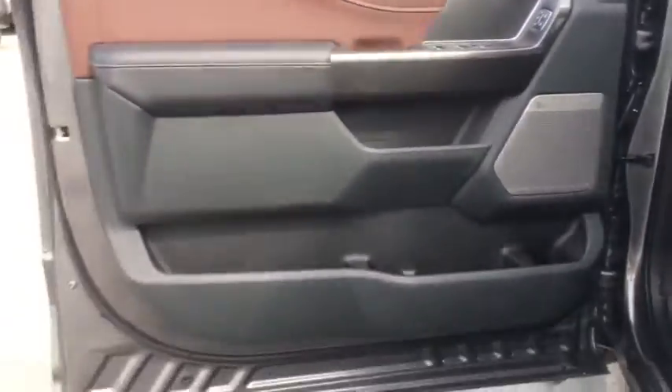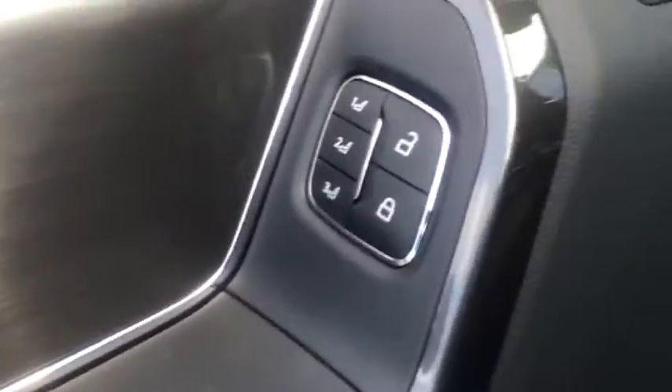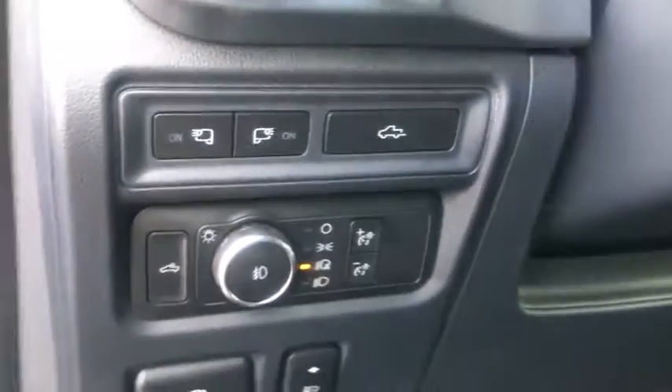Universal garage door opener, rear window defroster, power windows, electronic stability control, security system, fog lights, trip computer, compass, heated steering wheel, heated front seat, panic alarm, tachometer.